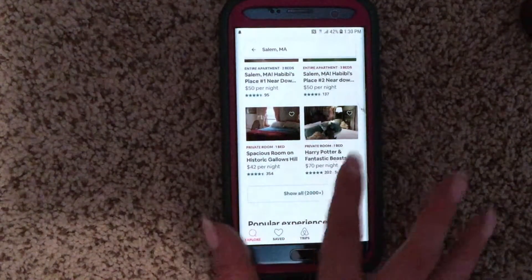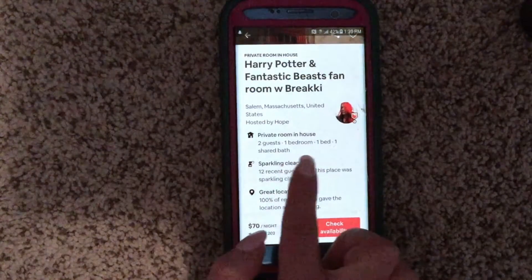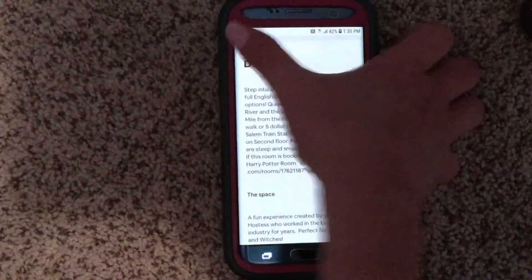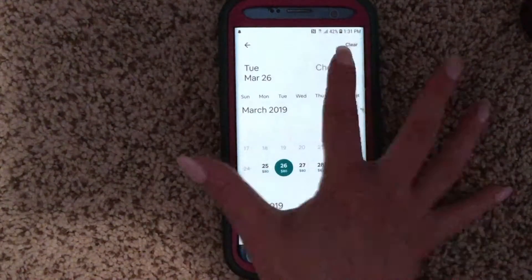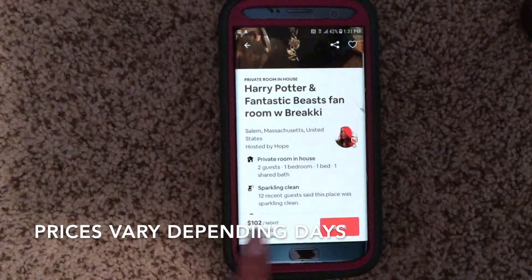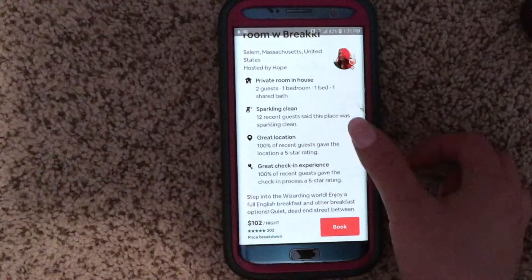Let's check out this one — 'Harry Potter and Fantastic Beasts fan room with Ricky,' a private room in a house for two guests, one bedroom, sparkling queen. It says 'Step into the Wizarding World' and you can enjoy a full English breakfast and other breakfast options. I'll check availability for March 26th check-in and the 27th check-out, then hit Book. It shows the price breakdown — some nights may be a bit more, but it's definitely cheaper than a hotel and includes breakfast and Wi-Fi.